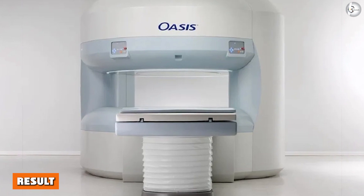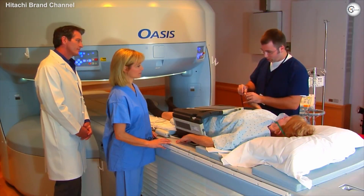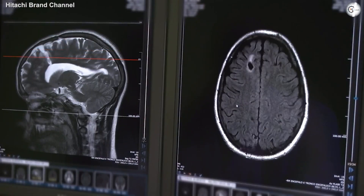Result: Together, Hitachi and St. Joseph are studying the data created by the OC-SA™ with the purpose of refining the machine's performance and clinical applications.